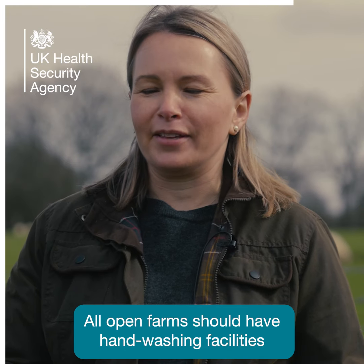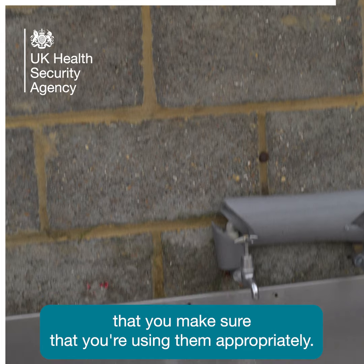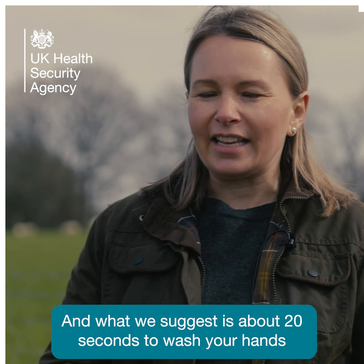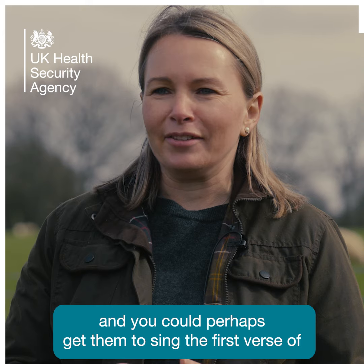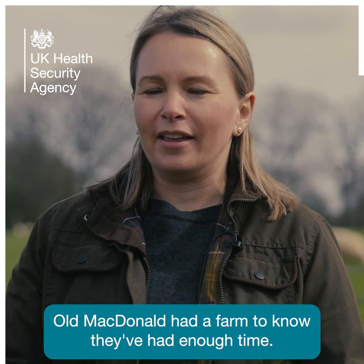All open farms should have hand-washing facilities. And it's really important when you're taking young children that you make sure that you're using them appropriately. We suggest about 20 seconds to wash your hands, and you could perhaps get them to sing the first verse of Old MacDonald Has a Farm to know they've had enough time.